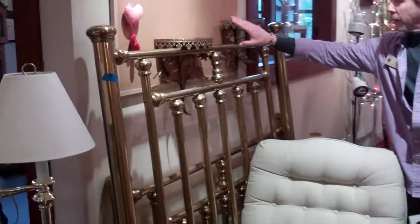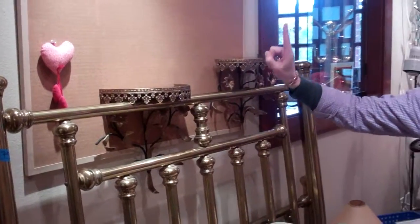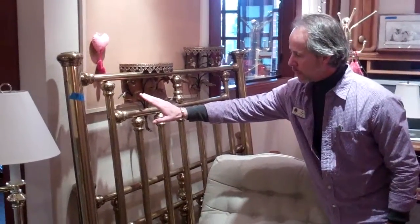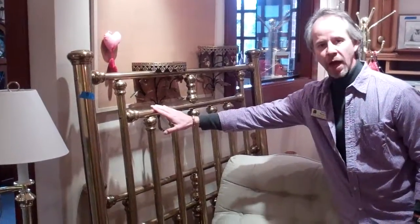Two solid, heavy wall sconces — these are $30 for two. Now this brass bed is quite old. It is a full-size bed with a headboard, a footboard, and bed rails. That's $175 because it's probably about 100 years old.